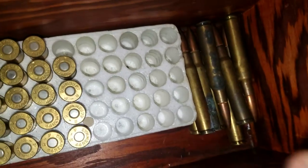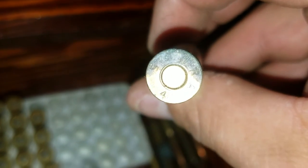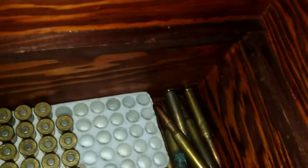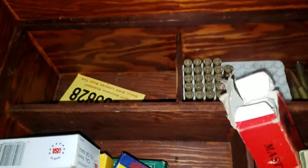And then we have some .44 down there, and then some other stuff — these are the bullets that I found, that I got a bunch of. Anyways, thanks for watching guys. 100 sub giveaway coming up, spread the word — 100 subs.